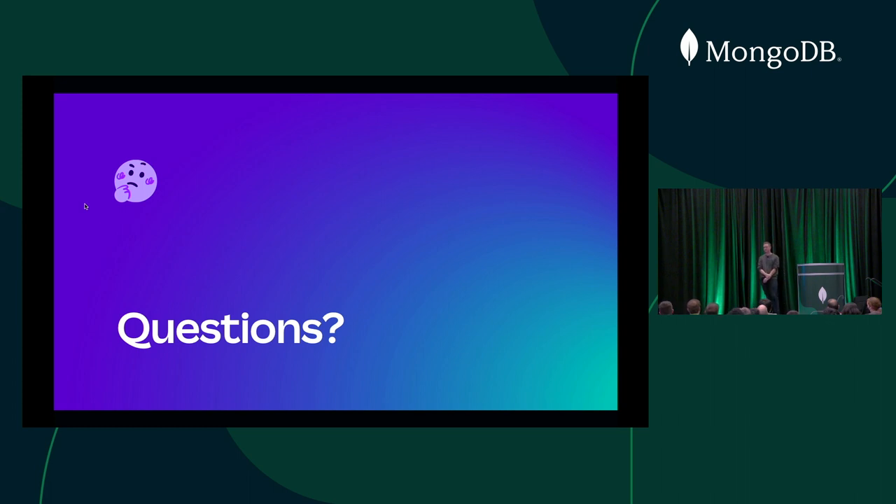We turned the balancer off for a short period of time — we just wanted to chill out. We raised the maximum chunk size to be significantly larger. And then we talked to MongoDB and asked: can you fix this chunking problem? There are a lot of improvements coming in future versions of Mongo that hopefully alleviate a lot of these problems.